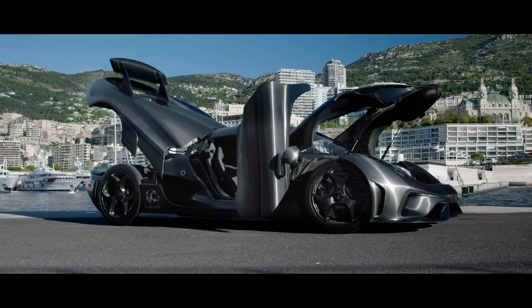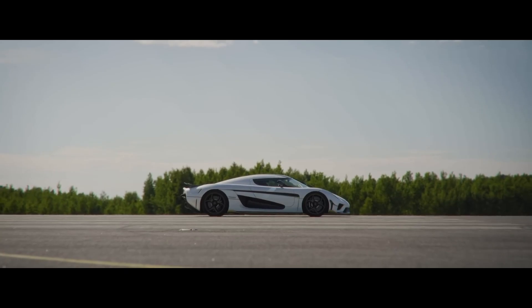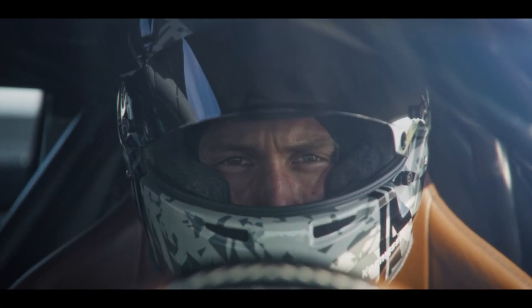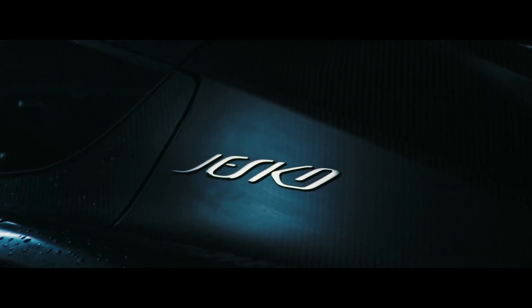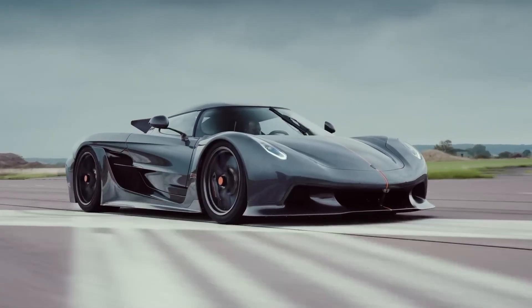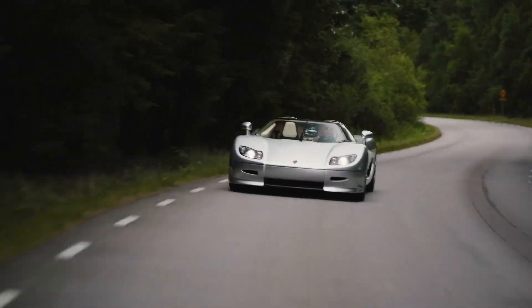The Regera, a subsequent masterpiece, married brute strength with environmental sensitivity. This hybrid wonder demonstrated that performance and eco-friendliness weren't mutually exclusive, but could coexist in a beautiful, roaring symphony. And then, as a tribute to the man who stood behind Christian's vision, the Jesko was born. Named to honor Christian's father, this machine further exemplified Koenigsegg's relentless pursuit of excellence, boasting aerodynamic finesse that, coupled with its fearsome power, reaffirmed Koenigsegg's place in hypercar innovation.